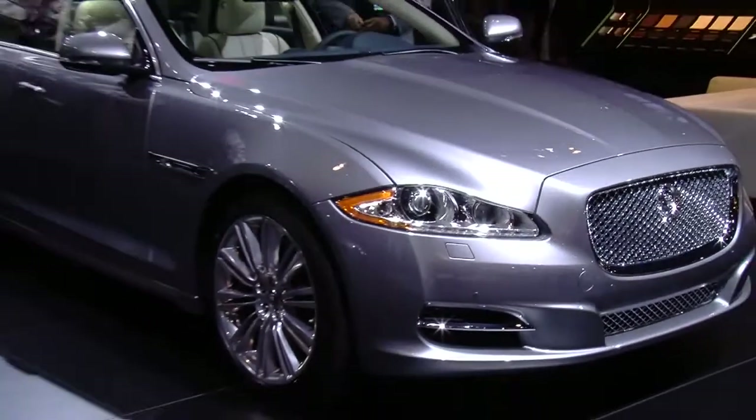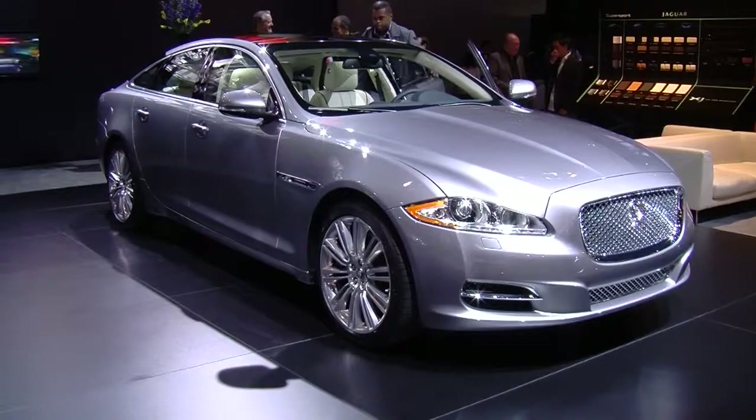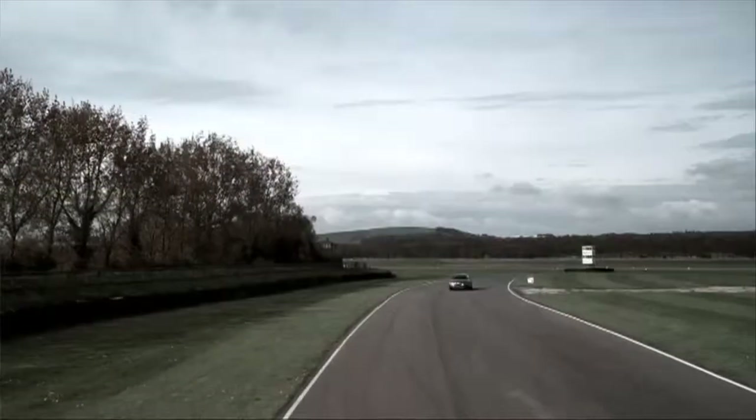The 2011 Jaguar XJ marks a drastic shift in the look and feel of Jaguar's flagship sedan. But with bold new styling and loads of horsepower, the XJ is an excellent fit for the 21st century.